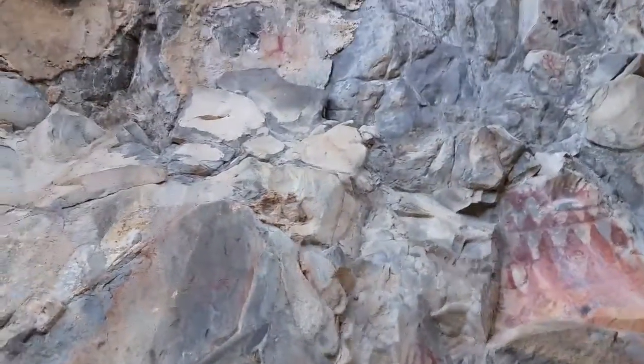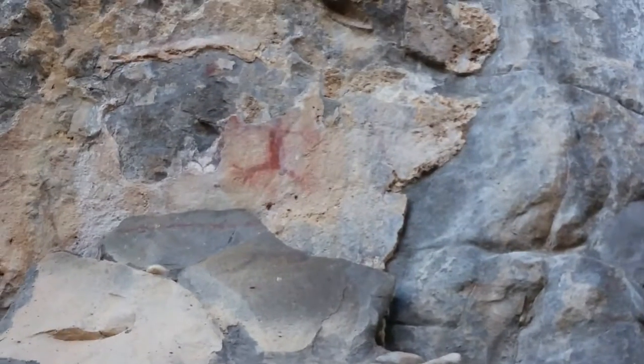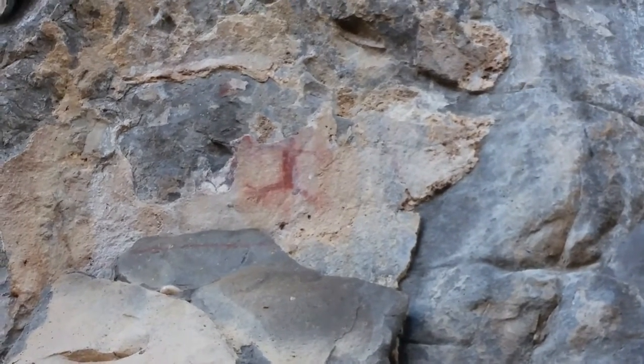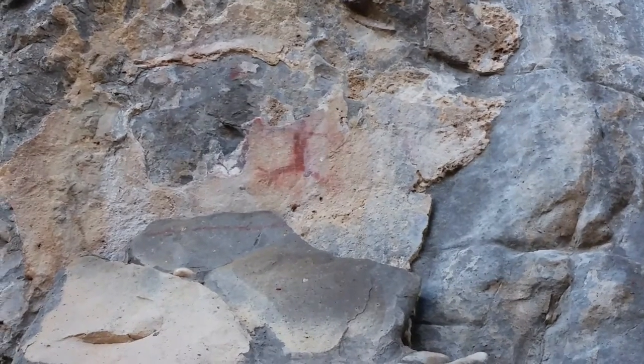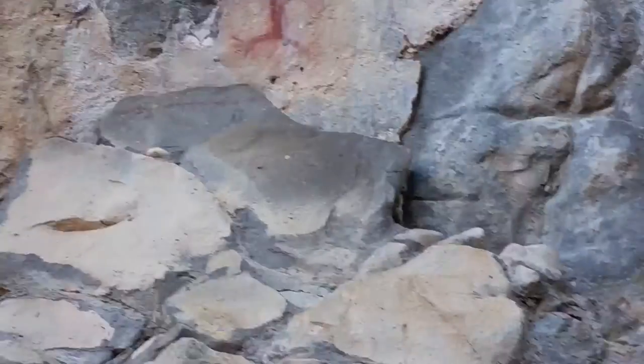Up here is sort of a Patayan figure. It's got feet, toes, and fingers. At least Patayan style, but these are supposed to be Mogollon — M-O-G-O-L-L-O-N.